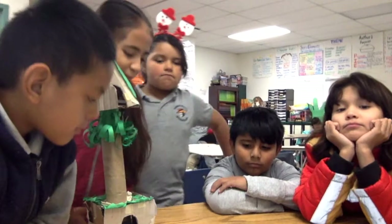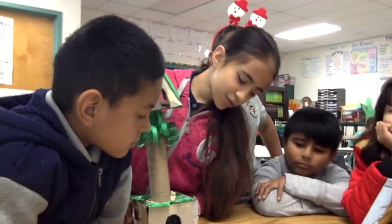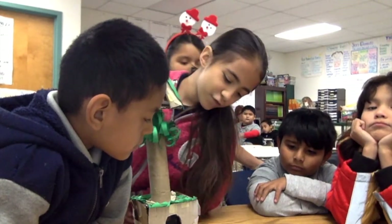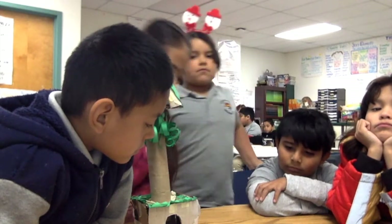The problems we had when building our project were getting it to stay up. I learned chipmunks gather food, like seeds and nuts, in their shelter.